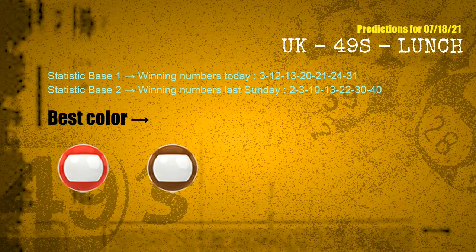According to the statistics above, with winning numbers today 03, 12, 13, 20, 21, 24, 31, and winning numbers last Sunday 02, 03, 10, 13, 22, 30, 40, the frequent following colors are red and brown.